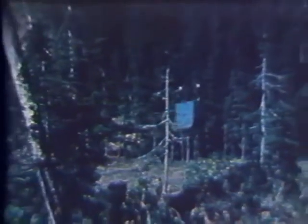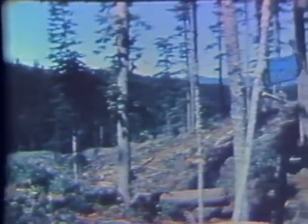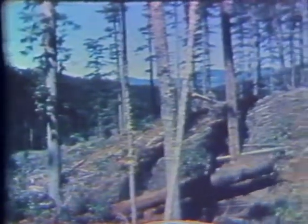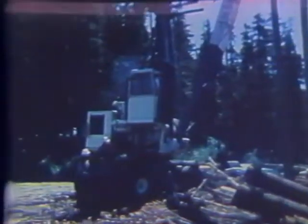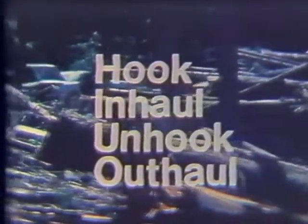The skyline system was the least costly of the three logging methods. Compared with the skyline, balloon costs were twice as much and the helicopter was six times more expensive. Data recorded during the research included the various elements of the basic cycle of yarding. This is called a turn and is defined as the time required to move logs from the stump to the landing. These subdivisions of a turn are illustrated in the film scenes of the skyline and balloon logging systems.